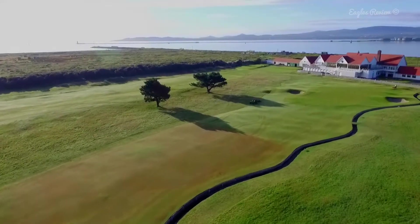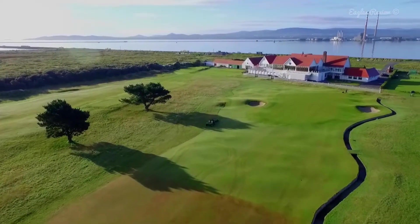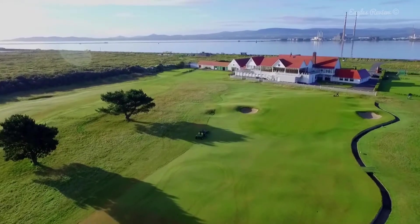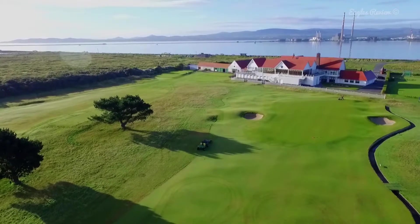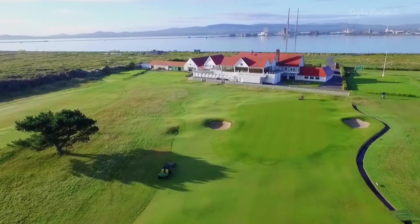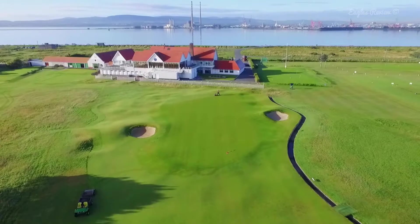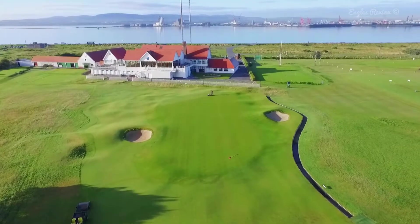As the ditch runs alongside the green, you need to have plenty of club for your approach — it's all carry. The sensible way to play it is to aim well down the left side towards the greenside trap. Treat this final signature hole at Royal Dublin with respect in order to complete your Bull Island Links experience with happy thoughts.